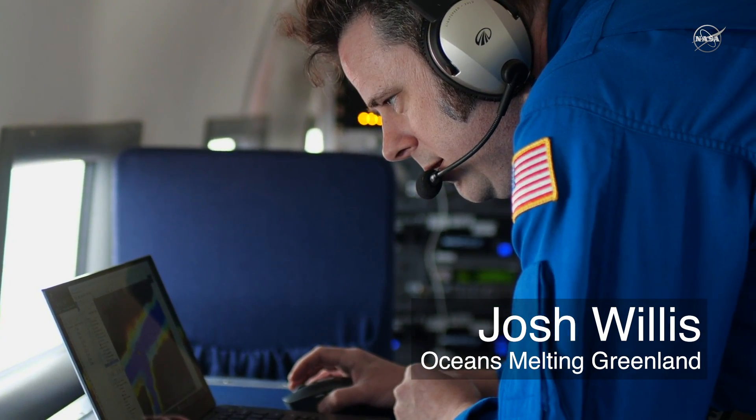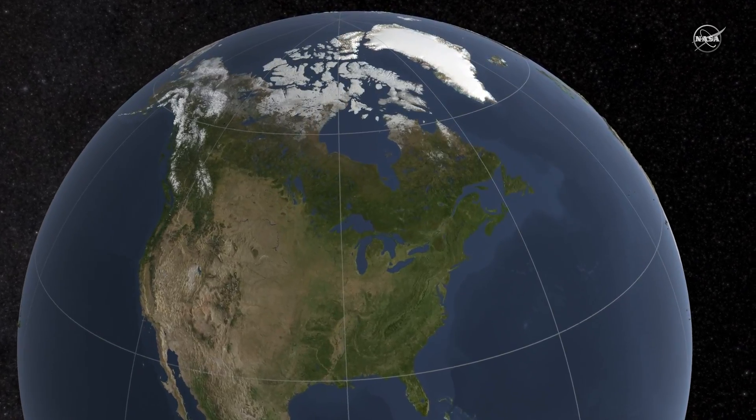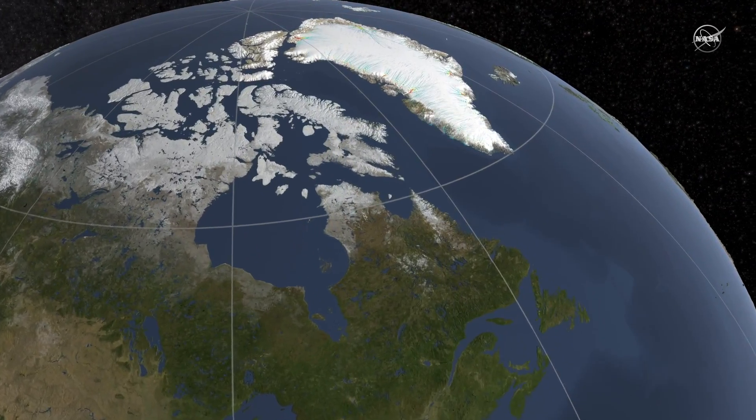NASA's mission, Oceans Melting Greenland, or OMG for short, is designed to figure out how much of Greenland's ice loss is being caused by the oceans.